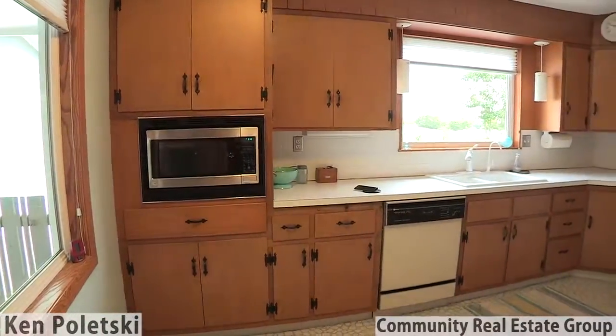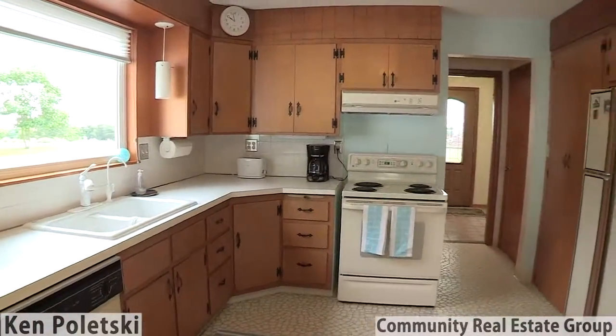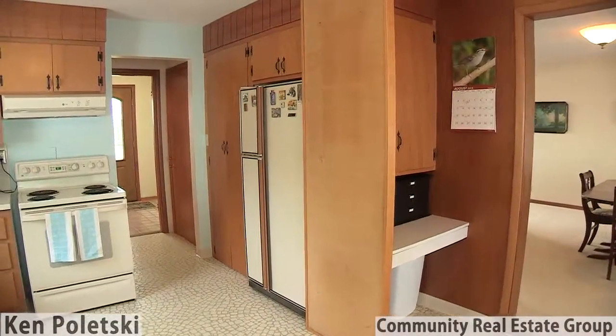The spacious kitchen has direct access to the backyard and pool patio, so the chef in your family will always be connected with family gatherings.